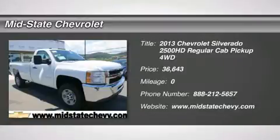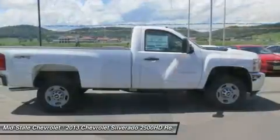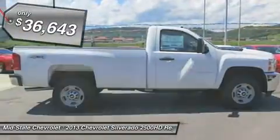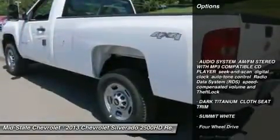The 2013 Chevy Silverado 2500 HD. This pickup truck pulls unlike any other and is priced below $40,000. Here are some of this vehicle's great options.